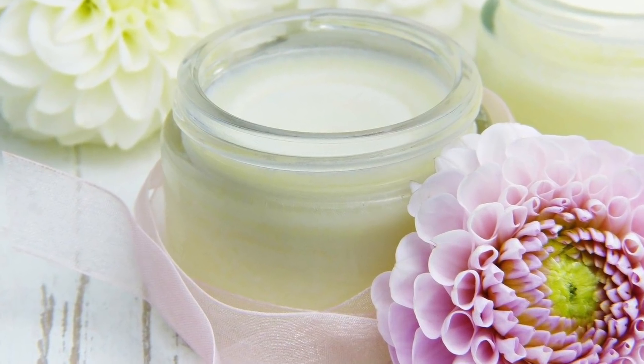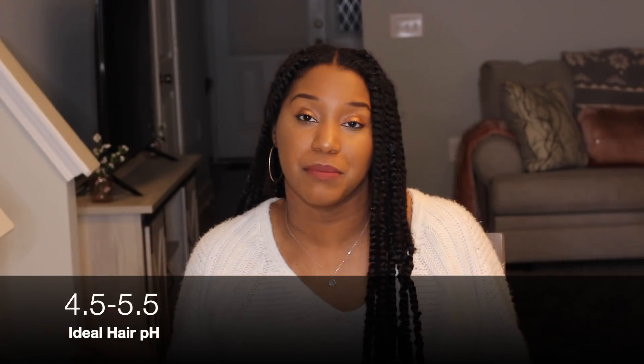If I was creating some type of serum or cream for the hair but the pH is too low — let's say it's like a 2 or a 3 — the ideal pH for the hair is 4.5 to 5.5. So as I'm formulating this serum and getting a 2 or a 3, what I'm going to do is add a little bit of sodium hydroxide to help raise that pH to get to the ideal pH range for the hair. So it's great as a pH adjuster.